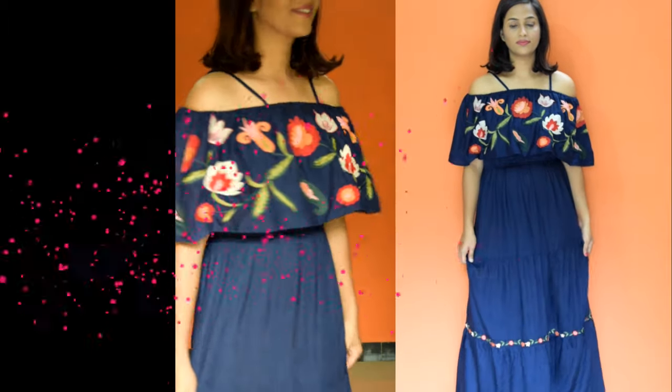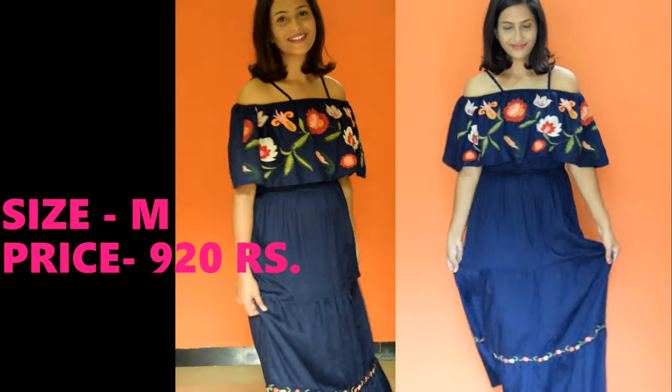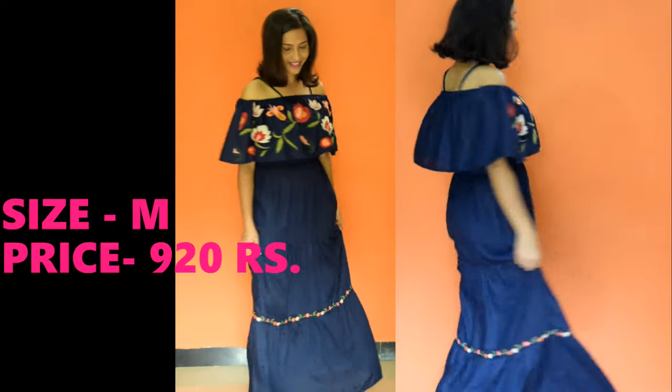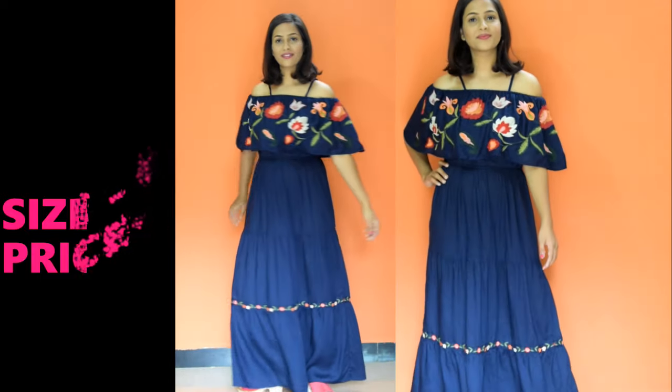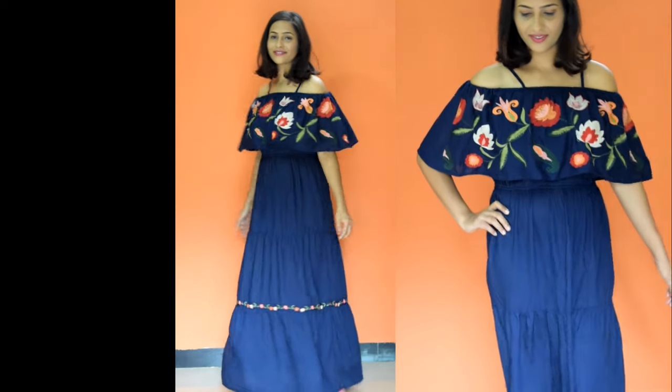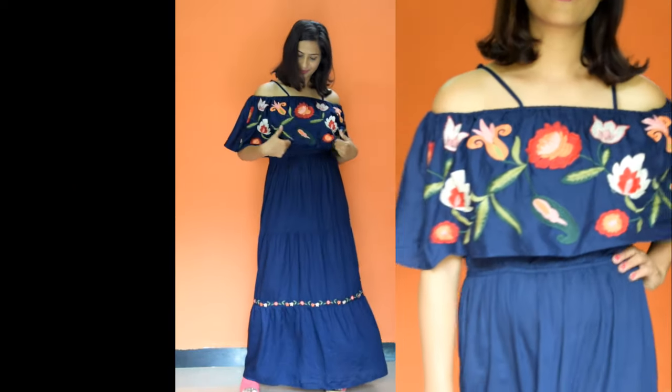So guys, I am going to continue with my video. The first maxi dress is a navy blue color printed off-shoulder maxi dress. The material is viscose. It is perfect for a party look and casual look. You can wear heels and jewelry to complete your look. This is a very beautiful dress.